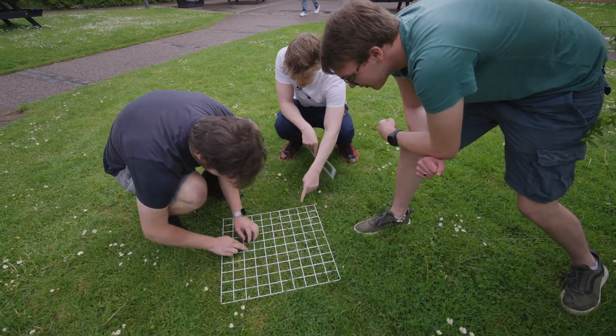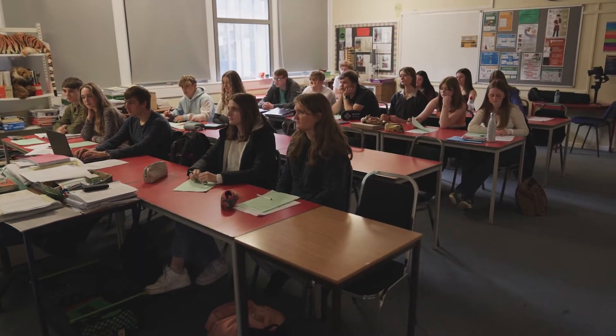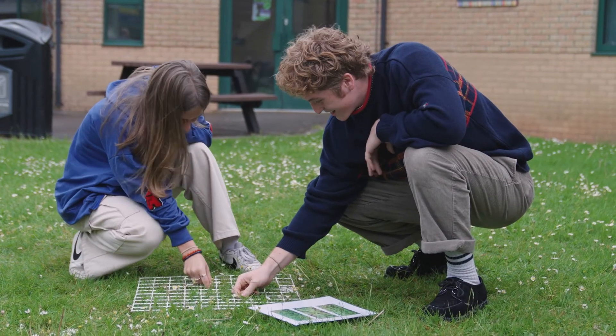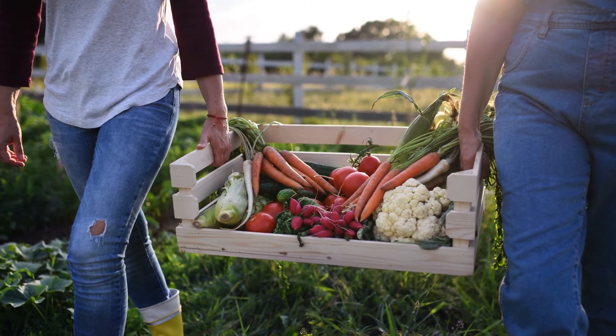One of the most popular misconceptions about this course is that you can't study it in combination with A-Level Geography. In fact, this is a very popular combination of subjects and the courses are very complementary. I'm passionate about teaching environmental science and never get bored teaching it. The sheer variety of subject matter and topical nature of the course means that this subject is always changing and always relevant — something the students frequently comment on.